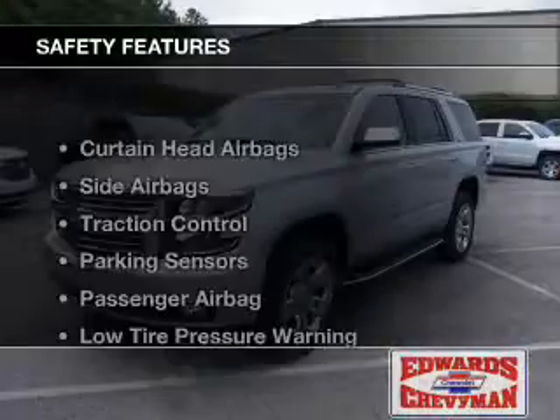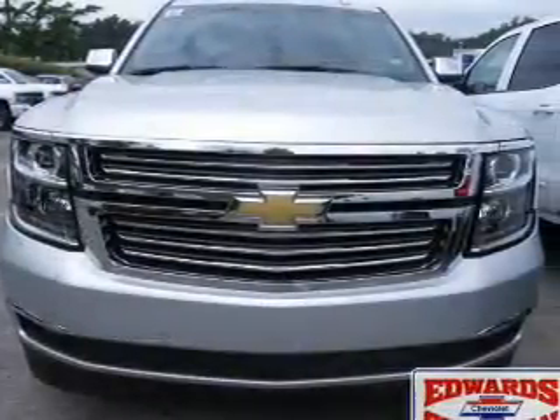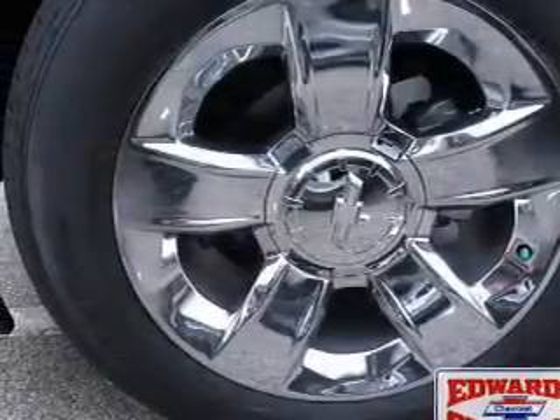Auto-dimming mirrors. Safety was made a priority with these features: curtain head airbags, side airbags, traction control, parking sensors, a passenger airbag, low tire pressure warning, daytime running lights, and anti-lock brakes.